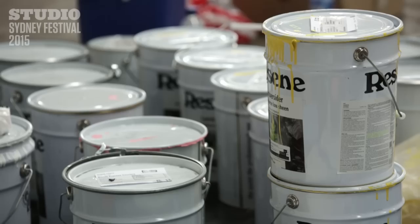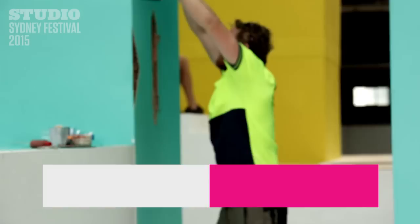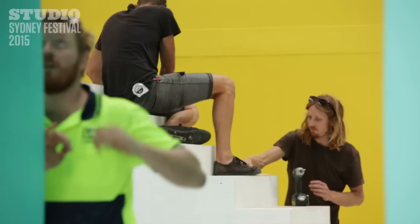It's going to be a three-storey-high play space for kids and adults alike, where you can walk the work, climb the work, Instagram it, make your selfies, and do all the things you'd want to do with a summer playground. But it's also going to be a beautiful work to look at from a distance. It's about engaging the audience rather than just looking at a painting.